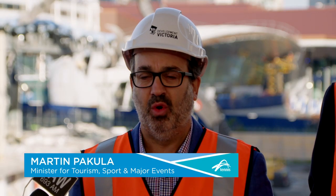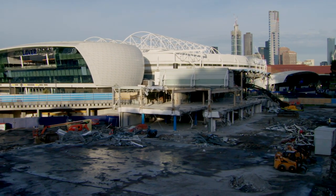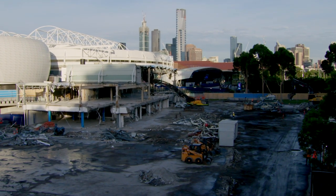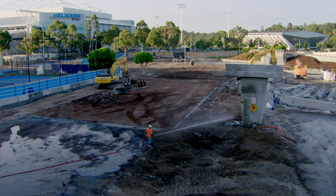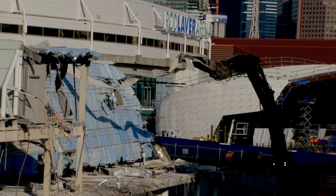If the new show court and new function center are anything like the new player pod that was open for last year's Australian Open, this precinct — which is already clearly and comfortably the preeminent one amongst the four Grand Slams — will be even better and an even greater experience for the hundreds of thousands of people who come here during the tennis, and the more than two and a half million that are here for the rest of the year.